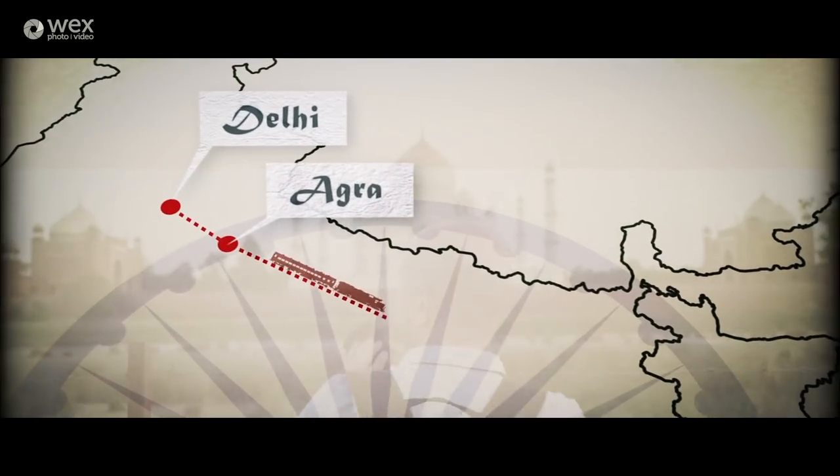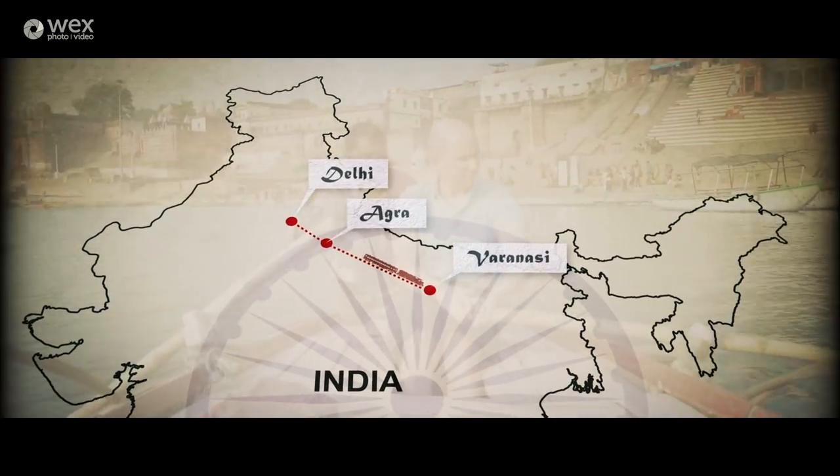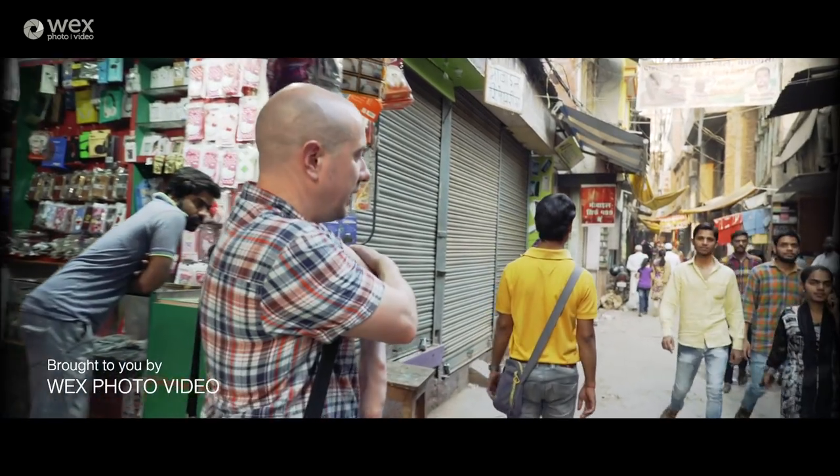Our final destination is an overnight train journey away in the holy city of Varanasi, which sits on the river Ganges. I'll be talking you through my approach, as well as some of the techniques and challenges that you may face as a travel photographer.